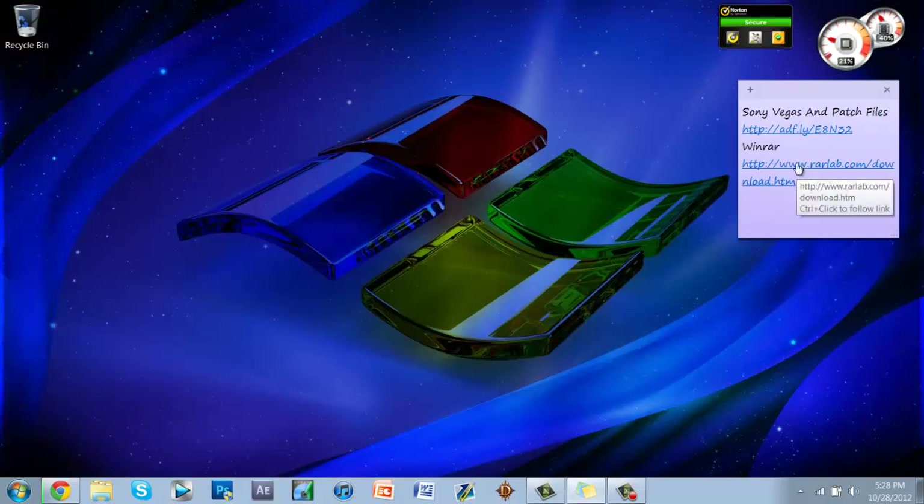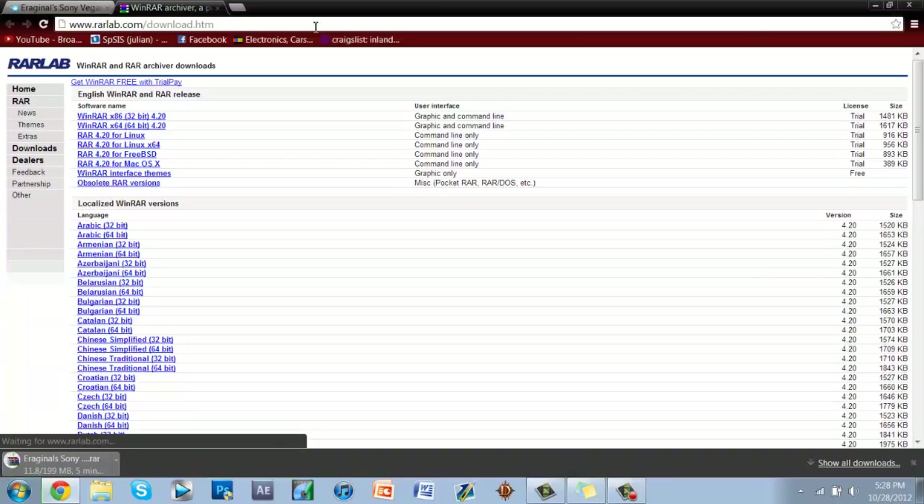In the meantime, you're going to want to get WinRAR, which will be the other link in the description if you don't have it already. If you don't know what it is, it's a file extractor — I had to extract these files into a folder so you could get them all in one place.